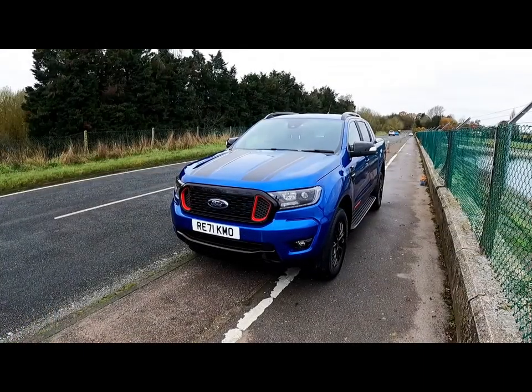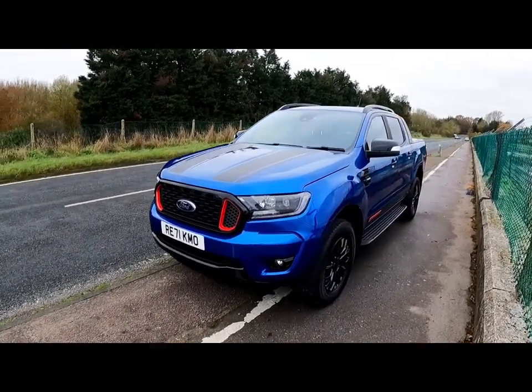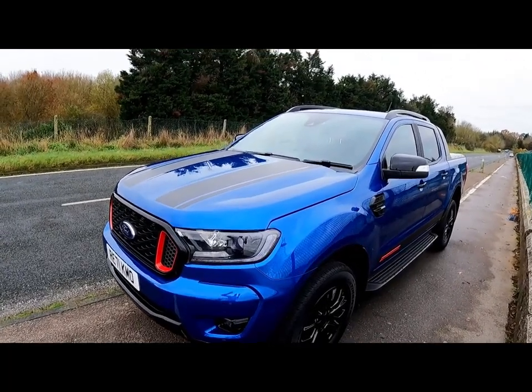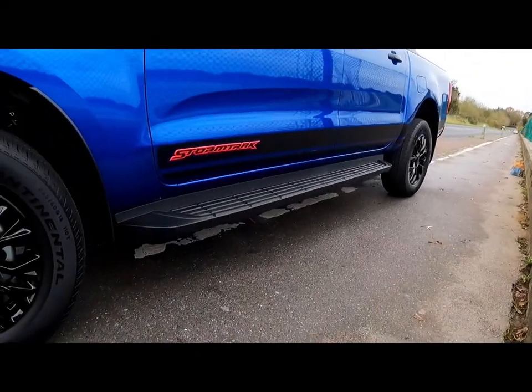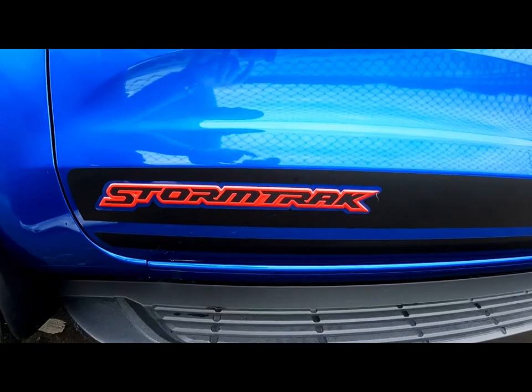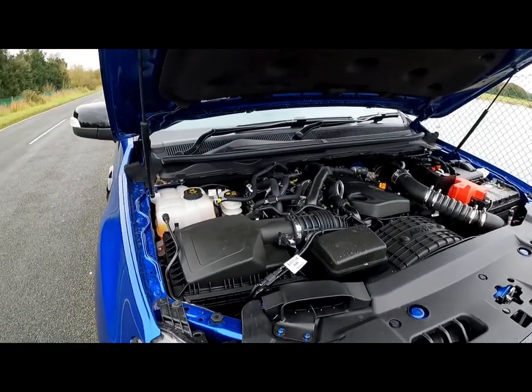The Storm Track comes in three colors: Frozen White, this gorgeous Lightning Blue, and an exclusive Rapid Red - all of which are polished off with these matte black stripes up the bonnet and down the sides, finished with the 3D effect Storm Track badges.